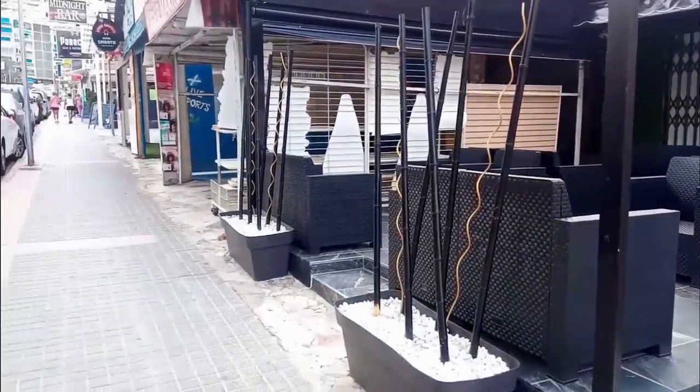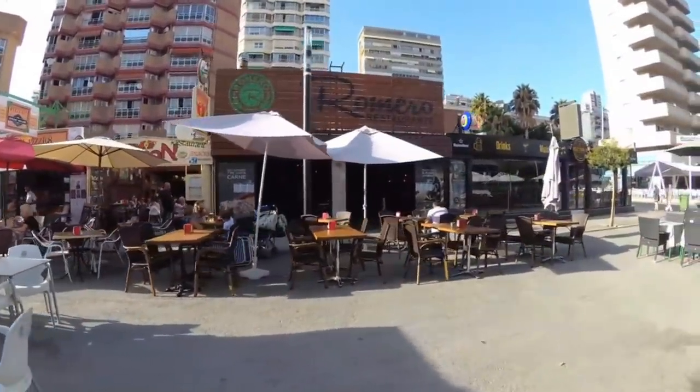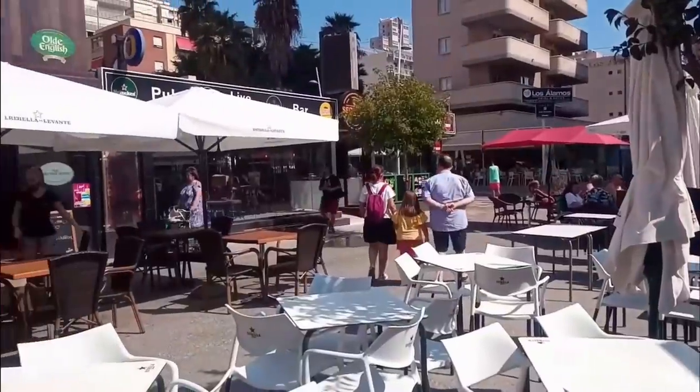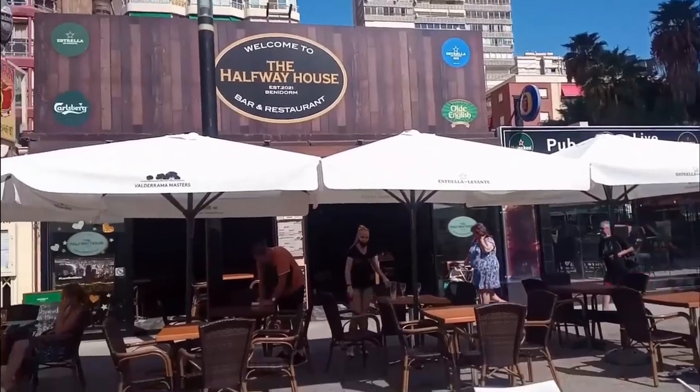Moving along to the Old Town end of Calle Girona, or Food Street, we find that we have lost the restaurant Romero. This has been replaced by a new bar and restaurant with a British pub style theme called the Halfway House.